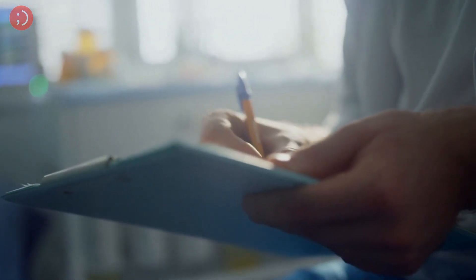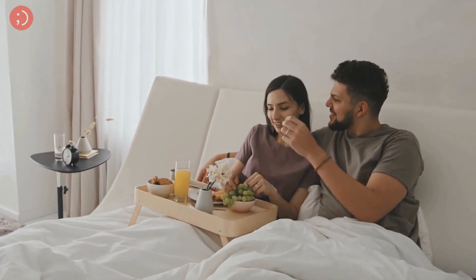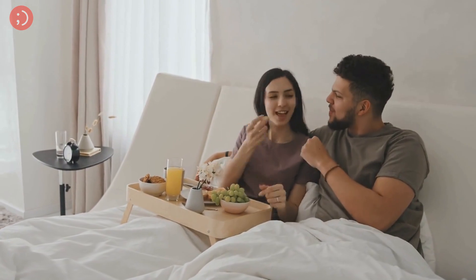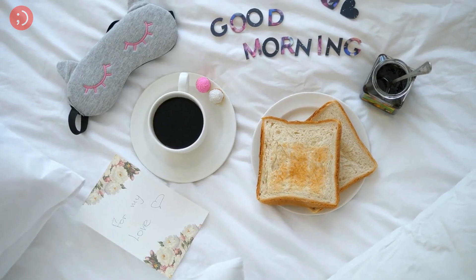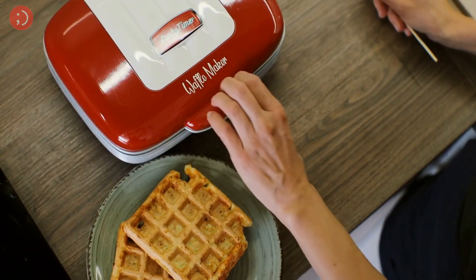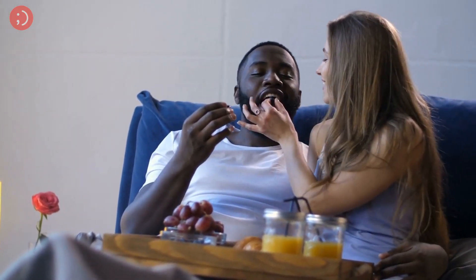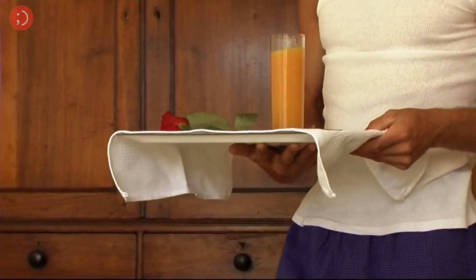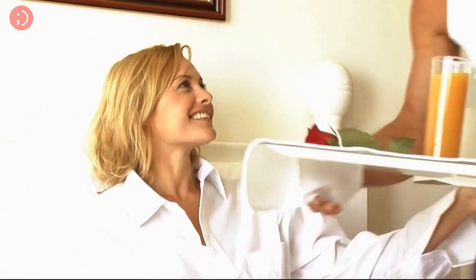Breakfast in bed. Waking up to the smell of fresh coffee and the sound of sizzling bacon is a surefire way to make your significant other feel loved and appreciated. And it doesn't have to be complicated. Keep it simple with classic breakfast foods like pancakes, waffles, or French toast. Just make sure to arrange it nicely on a tray with some fresh flowers or a sweet note to add that extra special touch. The perfect way to start the day and show your loved one just how much they mean to you.